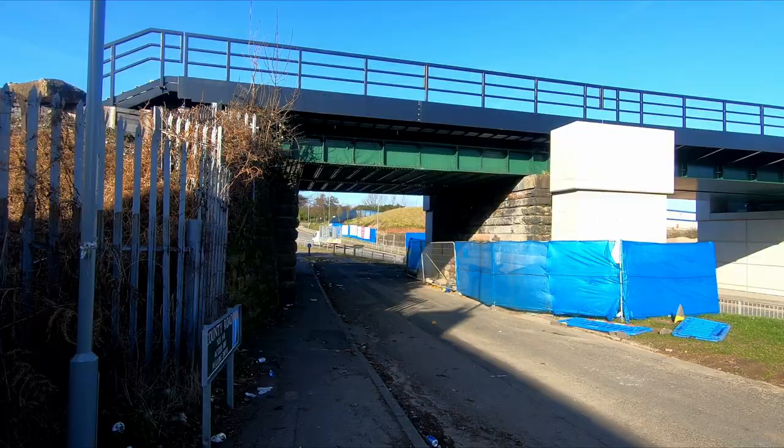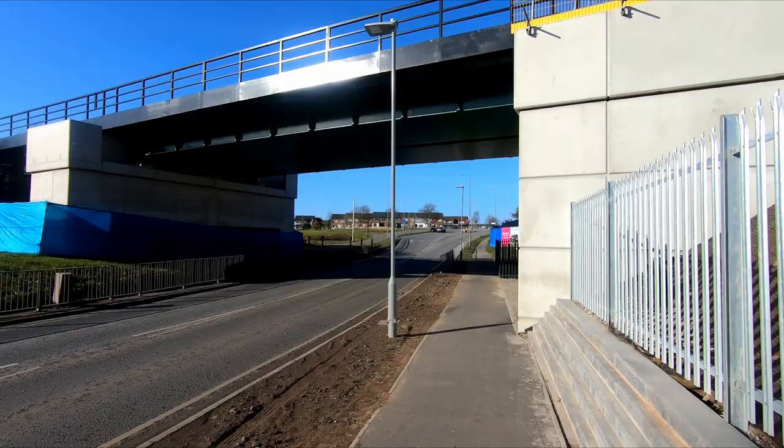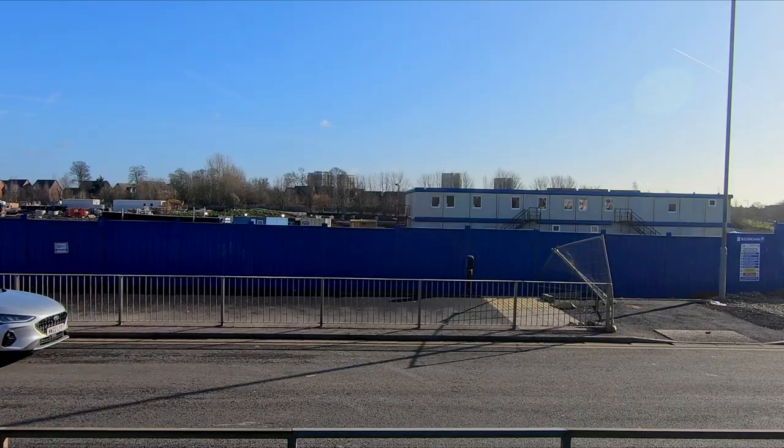Heading now to the location of the new station, the first thing I noticed was the completion of the bridge over the A506. The bridge, which has been upgraded from a single to double track, is quite interesting as the end nearest Kirby uses the old stone abutment, whilst a new concrete abutment has been constructed on the Headbot Lane side, with a hybrid of old and new forming the central supporting pier.